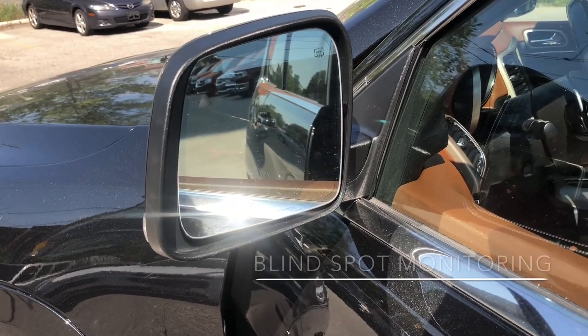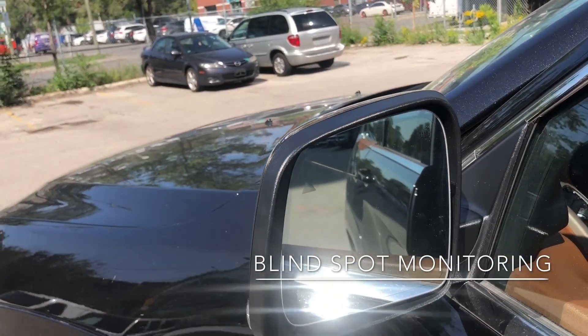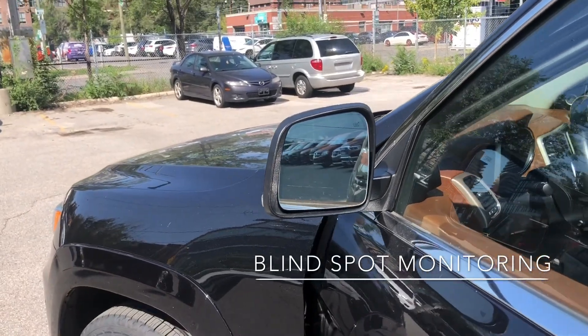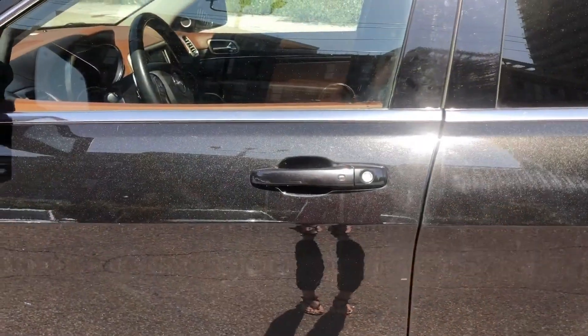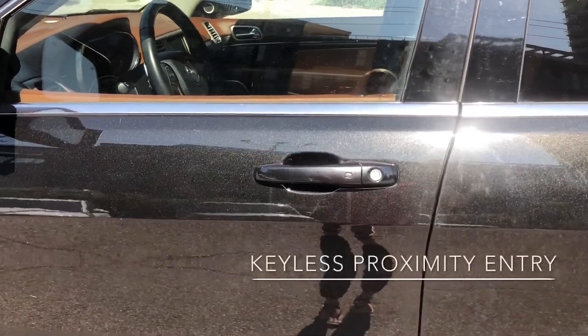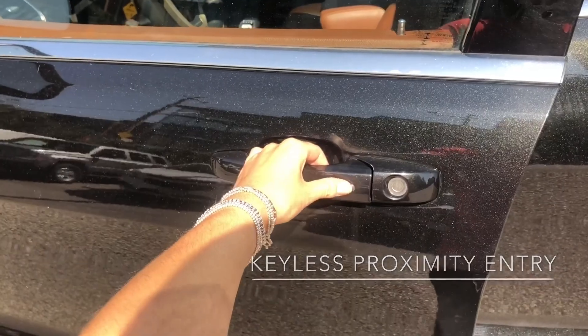This vehicle is also equipped with blind spot monitoring, so you can see the little triangle on the side mirror there — that will just light up when something is in your blind spot for extra safety. Now taking advantage of our keyless proximity entry, I'm just going to pop my hand in the handle there and it unlocks. You can lock it with that little button right there.